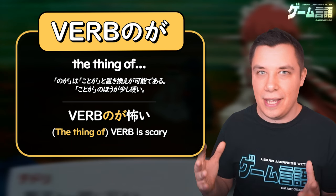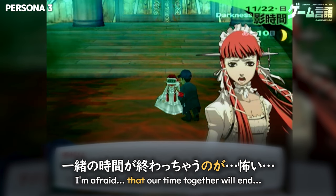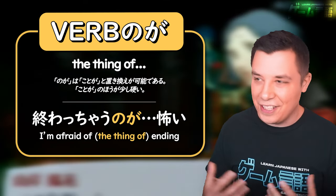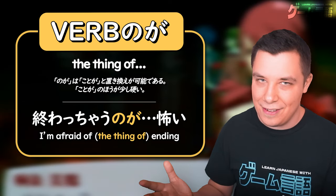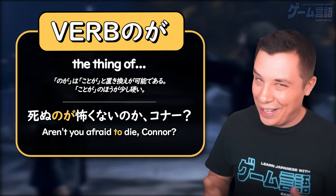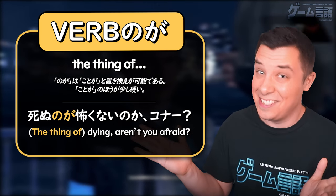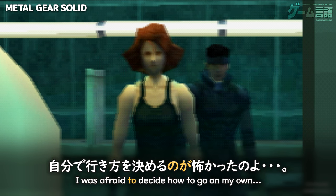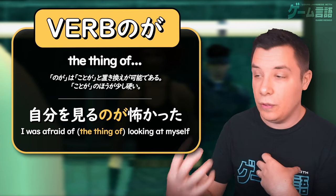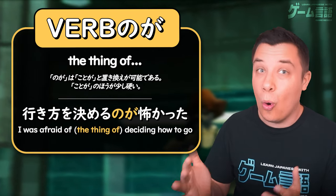You might even see のが used with adjectives like 怖い — 'it's scary.' Like here in Persona 3: なくすのが怖い — 'the action of losing you, it's scary.' And 'I'm afraid our time together will end' — the thing of our time together ending, that's what's scary. Or here in Detroit: Become Human — 死ぬのが怖くないのか — 'the thing of dying, isn't it scary?' And in Metal Gear Solid: 自分を見るのが怖かった — 'the thing of looking at myself was scary' — and 生き方を決めるのが怖かった — 'the thing of deciding which way to go was scary.'